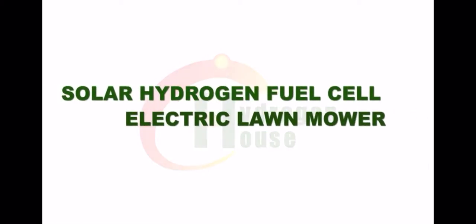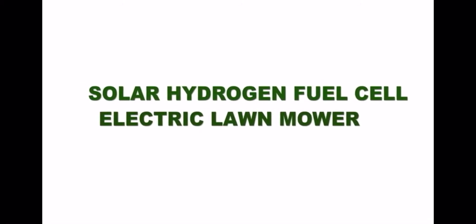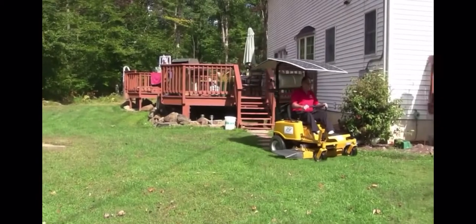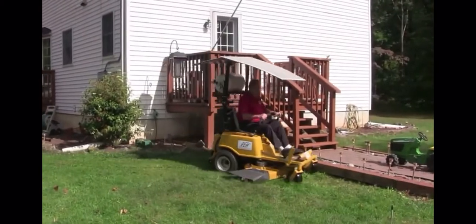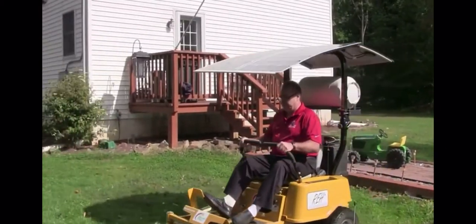Hydrogen House Project presents the Solar Hydrogen Fuel Cell Electric Lawn Mower. This electric ride-on lawn mower is upgraded with a solar hydrogen fuel cell power system that charges the mower's battery, extends the battery's lifespan, and quadruples the vehicle's range on a single charge.